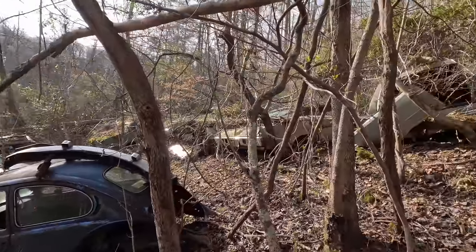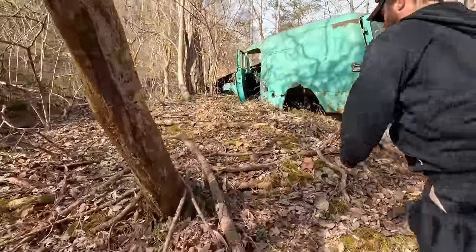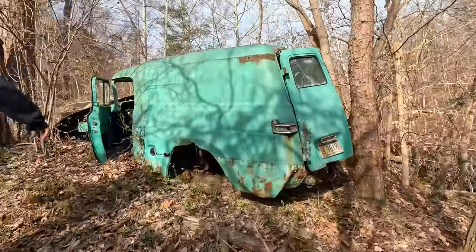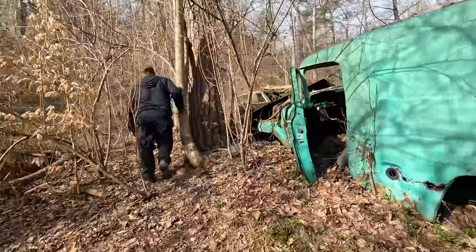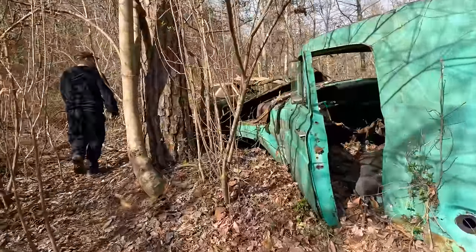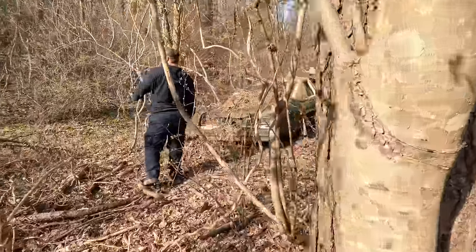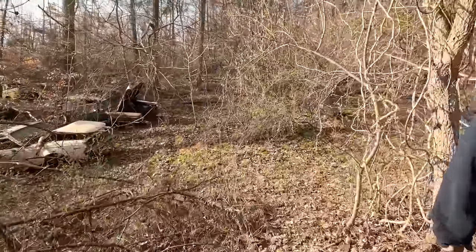We're back in there — this is thick. I don't think anyone's been back here to see this stuff in a very long time. The deer — you're on a deer path. Look at that. Cadillac — oh, that's a cool one. That's in the 50s.